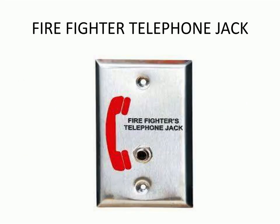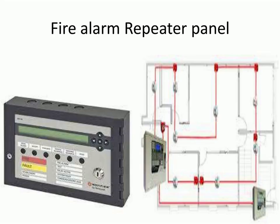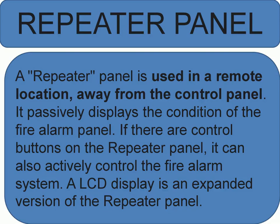A repeater panel is used in a remote location, away from the control panel. It passively displays the condition of the fire alarm panel. If there are control buttons on the repeater panel, it can also actively control the fire alarm system. An LCD is an expanded version of the repeater panel.